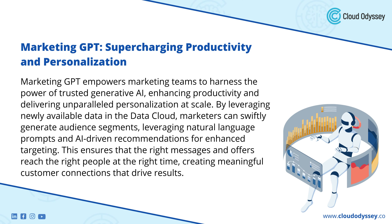Marketing GPT: Supercharging Productivity and Personalization. Marketing GPT empowers marketing teams to harness the power of trusted generative AI, enhancing productivity and delivering unparalleled personalization at scale. By leveraging newly available data in the data cloud, marketers can swiftly generate audience segments, leveraging natural language prompts and AI-driven recommendations for enhanced targeting. This ensures that the right messages and offers reach the right people at the right time, creating meaningful customer connections that drive results.